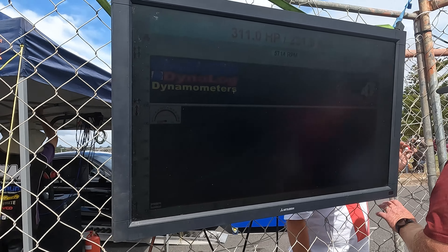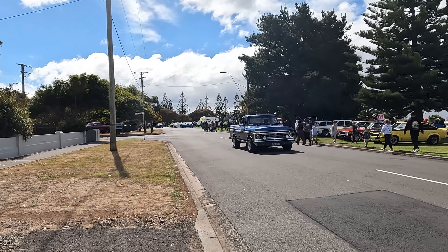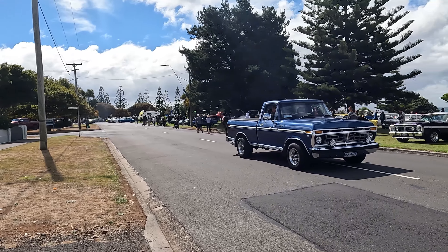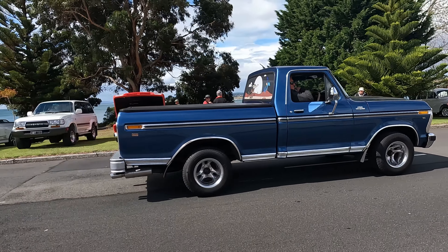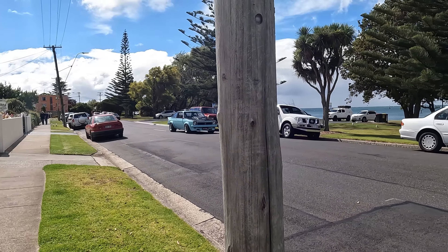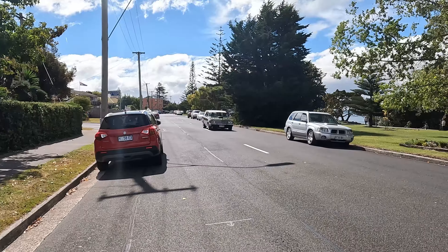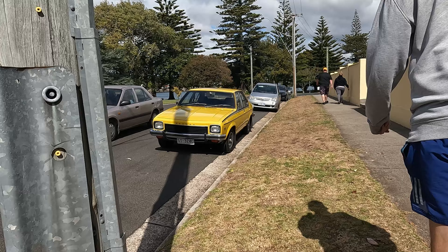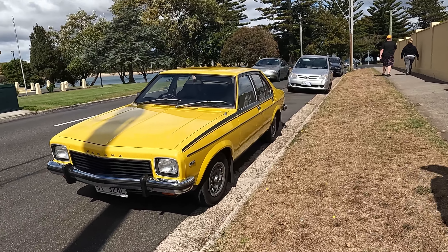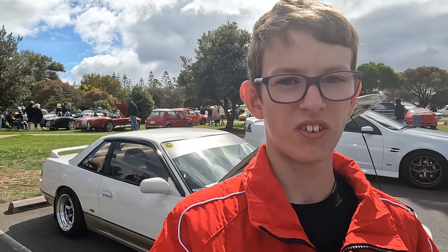The Mustang ran 311 horsepower. A lot of cars are starting to leave now and I'm also going to leave — we've got this F100 leading the line. Along the side of the road I found this yellow Tirana with a 4.2-litre V8 in it. Alrighty guys, that'll be a wrap for this video — make sure to like and subscribe and I'll catch you guys in the next video. Goodbye.